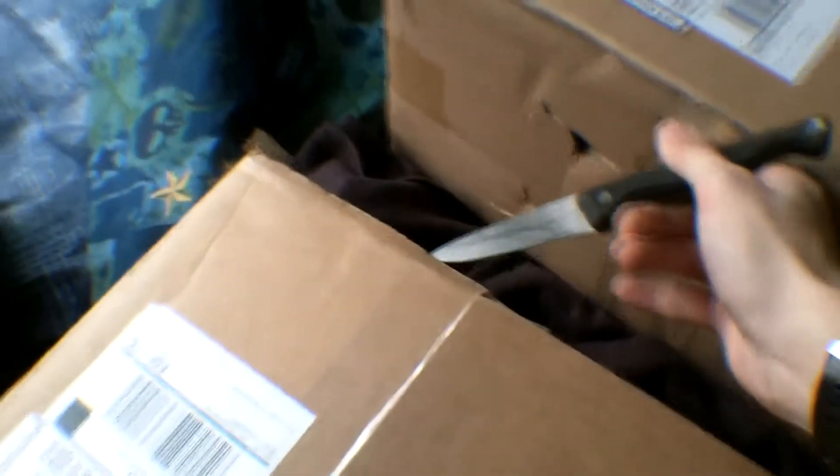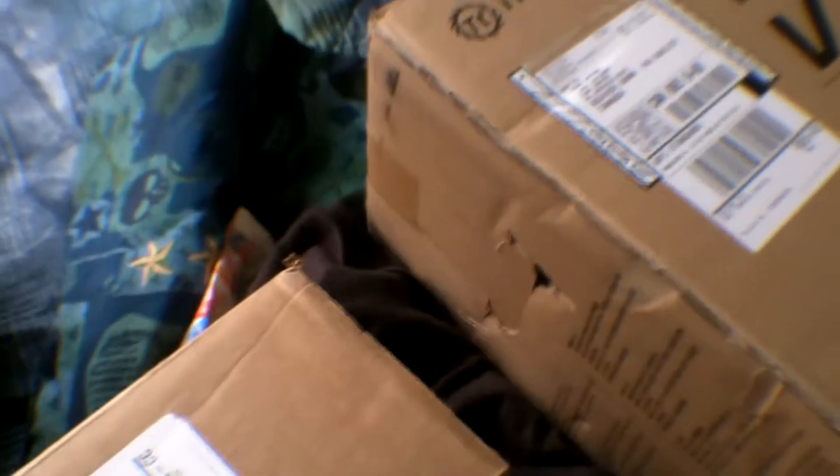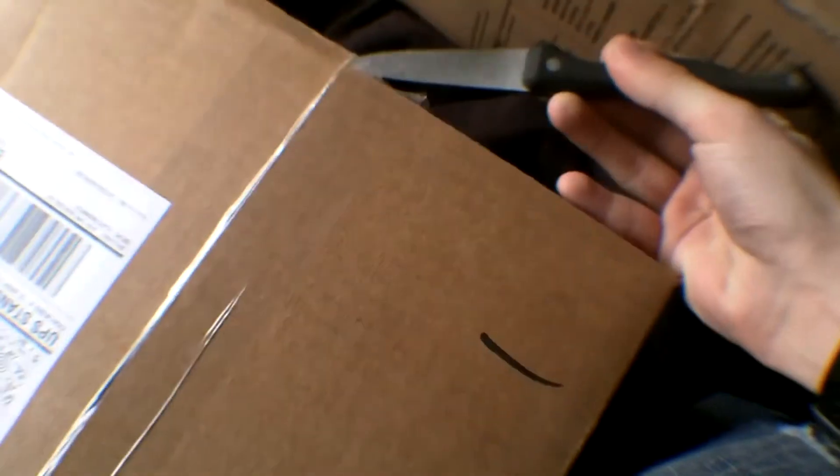All right, packages don't like to open. Nope, one hand. I'm using the knife on this one.